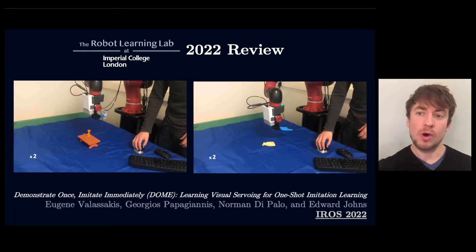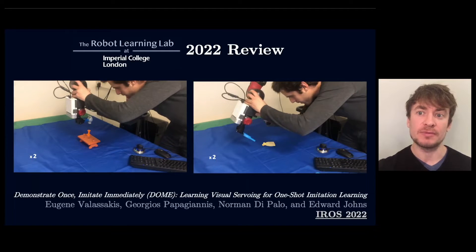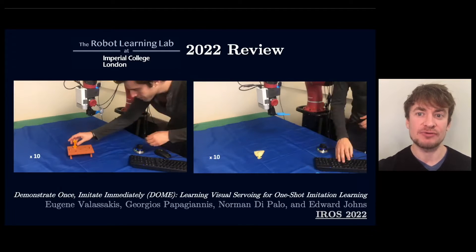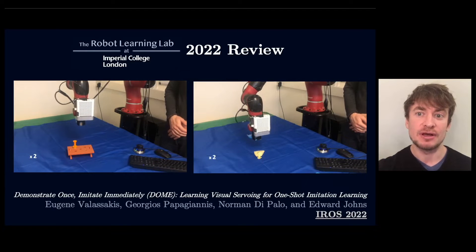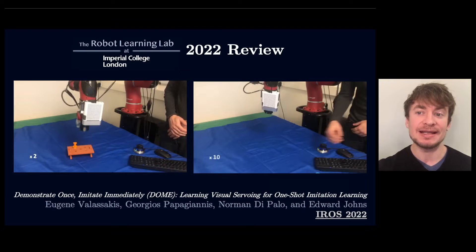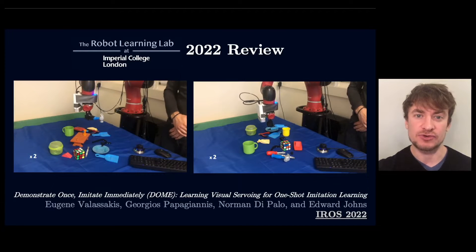We've continued to study one-shot imitation learning and we now have a method called DOME that enables a human to teach a robot a new task from just a single human demonstration, which can then be deployed immediately after the demonstration, without requiring any further data collection or training.